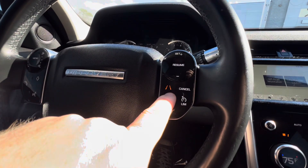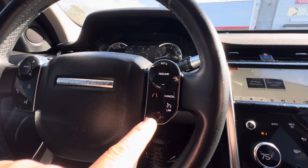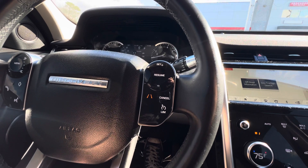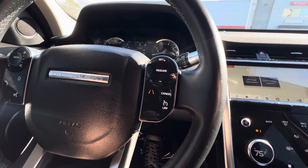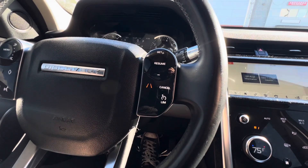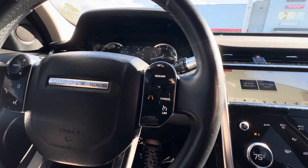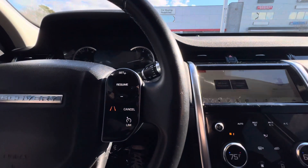You have lane keep assist, which is very helpful. I know it's probably nerve-wracking because teens and younger people tend to be on their phones a lot, and if they're not paying attention it's not uncommon for them to veer out of their lane. This keeps them in their lane — if they happen to not be paying attention and they almost hit someone, the car will prevent that from happening. That's a really big feature specifically for people who like to be on their cell phones while driving. I know it's not ideal, but at least you've got that.